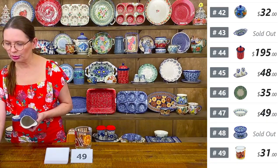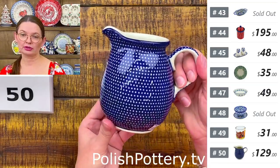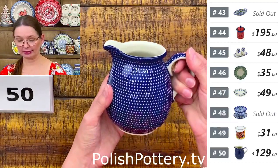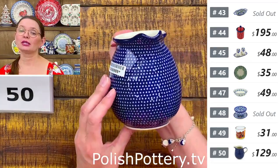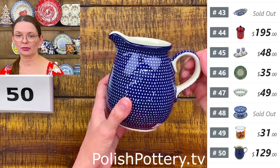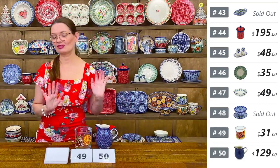Number fifty is a little pitcher from Ceramika Artystyczna — U7 pattern by Miss Maria Ciszewska, Unicat 1123. It holds 17 ounces. Use it for salad dressing, gravy, maple syrup, cream for coffee, or as a cute vase for flowers. Four and three quarters inches tall. $129.